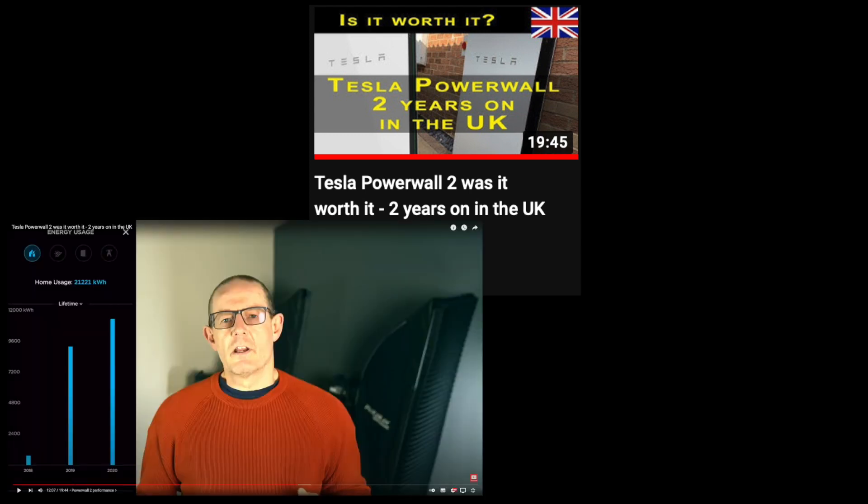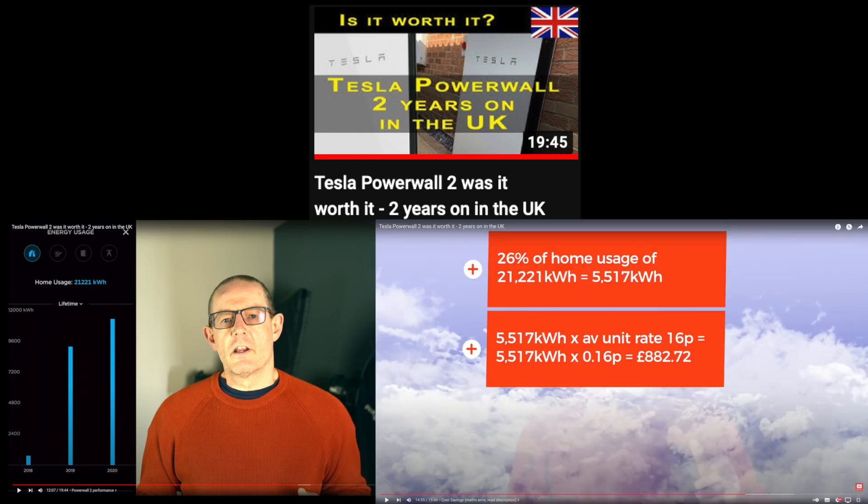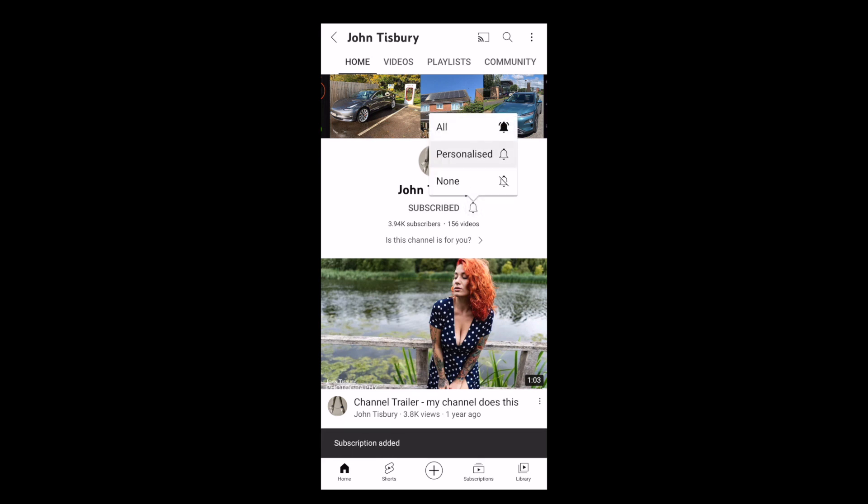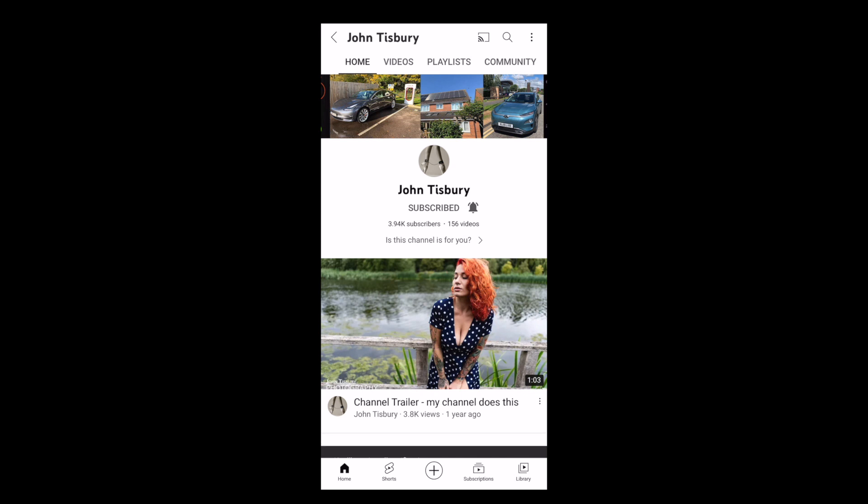A couple of people have asked me to revisit my Tesla Powerwall 2 video uploaded in December 2020, where I looked at two years of ownership. I've started creating a new updated video on that — quite timely given the high electricity prices we're all being hit with at the moment. It's in the pipeline. If you're interested, do remember to subscribe and hit the notification bell icon so you don't miss it when it drops.